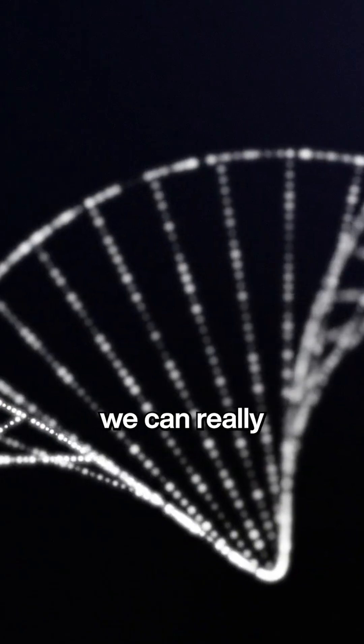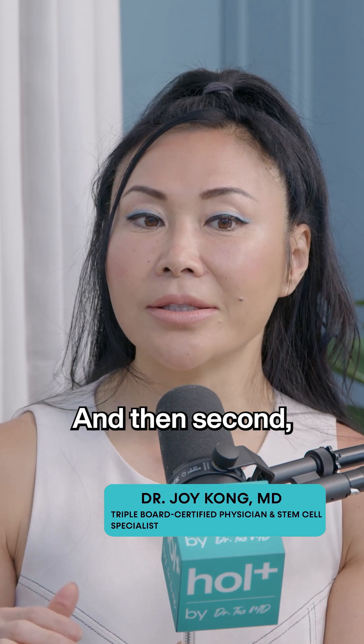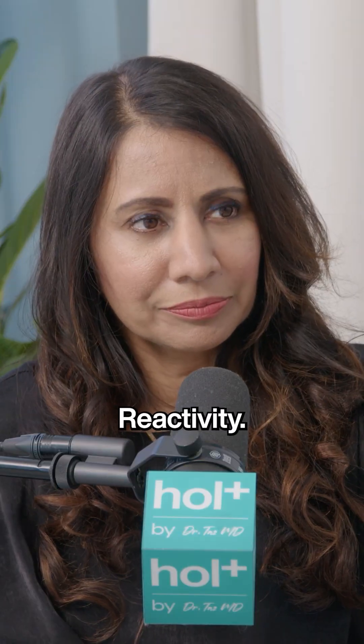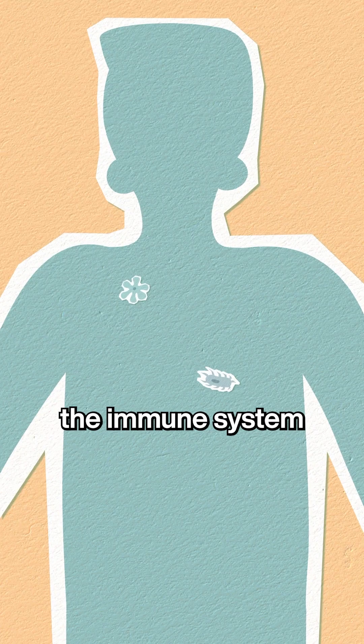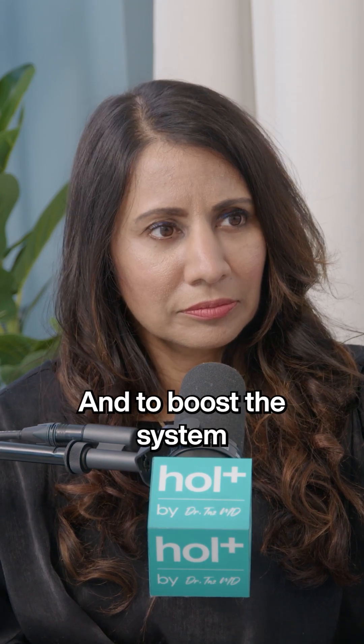If we can calm the inflammation, you can really allow the body to go into the regenerative process. The second really huge part is immune balancing — immune reactivity, immune regulation. You are allowing the immune system to calm down if it's overactive and to boost the system if it's underactive.